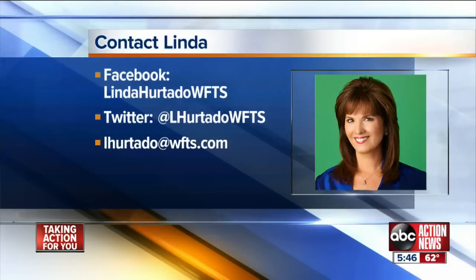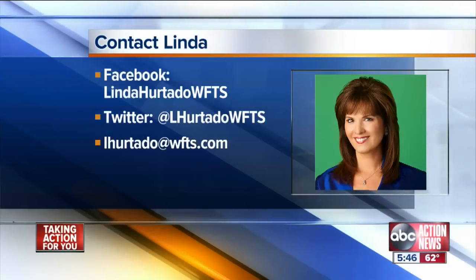To learn more about this story and see if you're a candidate to enroll, head over to my Facebook page. Look for Linda Hurtado, WFTS, under Pages.